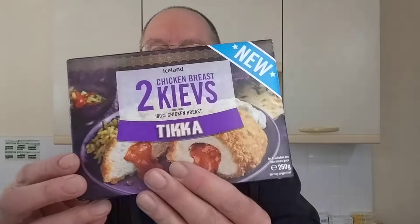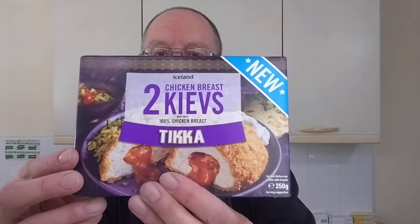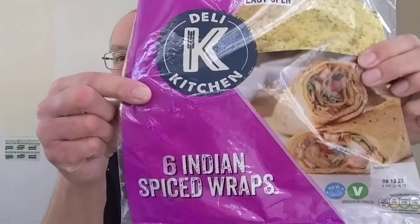Hello, I'm Steve. This is Bit of Munch, and in this video I'm going to be putting an Iceland chicken tikka Kiev in an Indian spiced wrap.